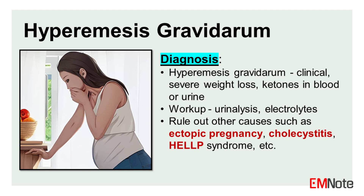Workup for hyperemesis gravidarum may include urinalysis for ketones, assessment of electrolytes, and renal function. If the patient has abdominal pain, other etiologies should be considered and worked up, such as ectopic or molar pregnancy, cholecystitis, cholelithiasis, HELLP syndrome, pancreatitis or hepatitis, appendicitis, or pyelonephritis or cystitis.